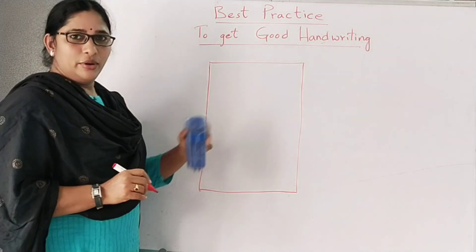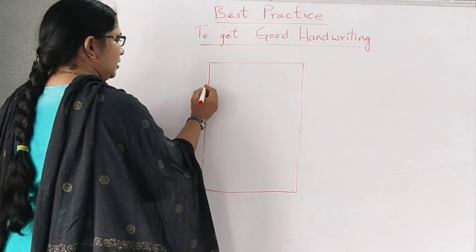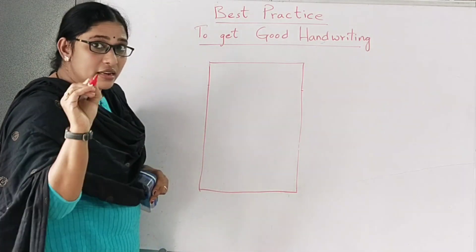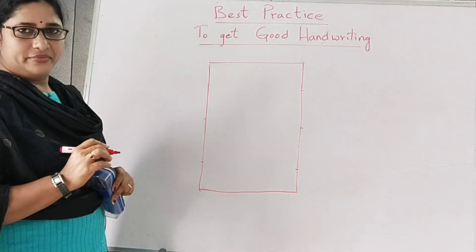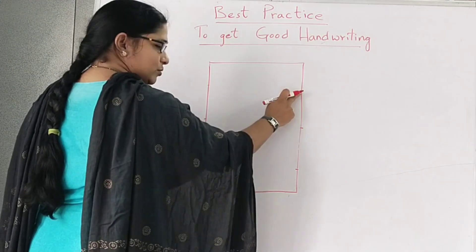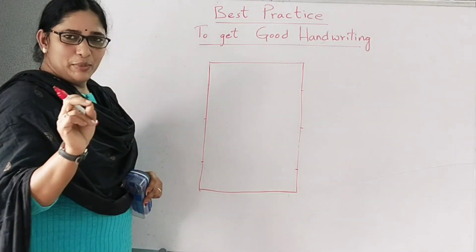To avoid the line going up or coming down, take a pencil and just mark here — not at the top, just below — and with the same distance, give a mark here, and here, and here. Three marks are enough. This works amazingly. You will never go up or come down because when you start writing, you try to write towards that mark, so you cannot go up or come down. Very simple, very best method.